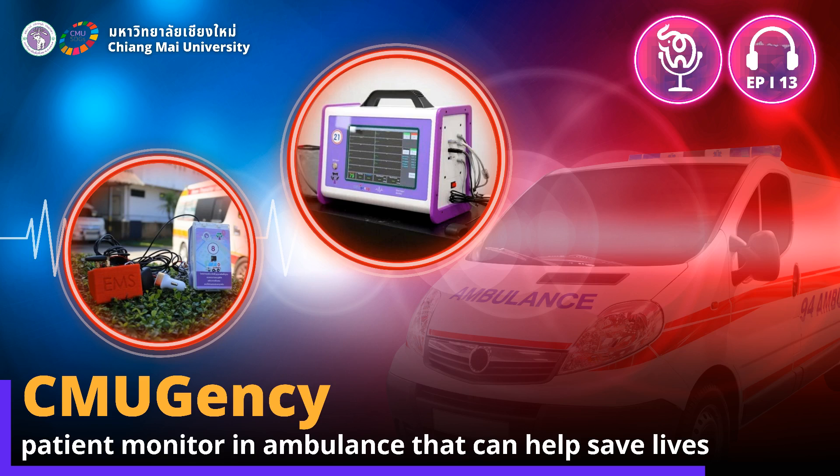CMU strives to keep innovating, which is the key to system development. This innovation is like a storage of physicians' wealth of knowledge in every ambulance, which allows more lives to be saved. It is a milestone that signifies an international standard quality of service.